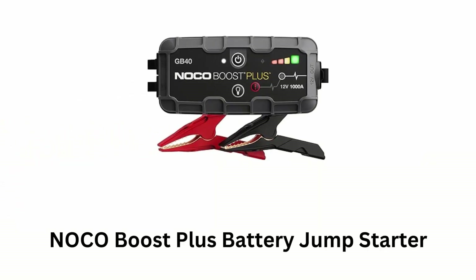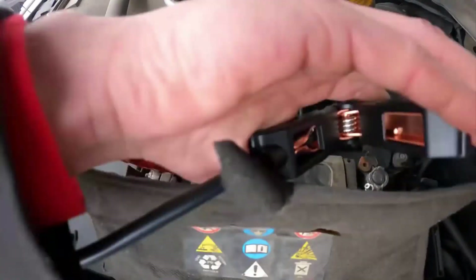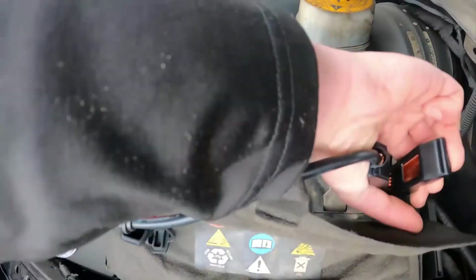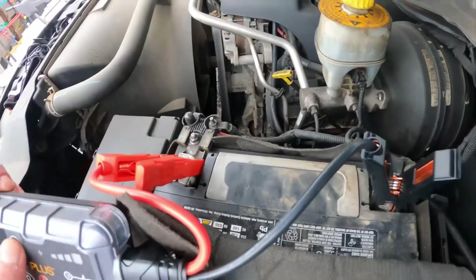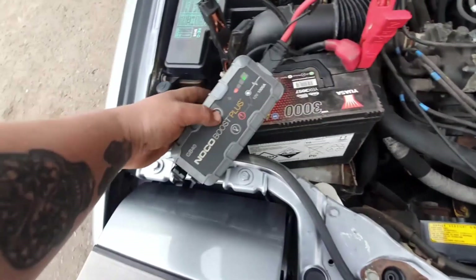Number 2: NoCo Boost Plus Battery Jump Starter. It safely jump-starts a dead battery in seconds with its compact yet powerful 1000-amp lithium battery. It safely connects to any 12-volt vehicle with its mistake-proof design, featuring spark-proof technology and reverse polarity protection.